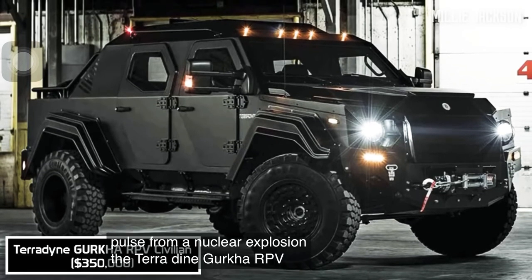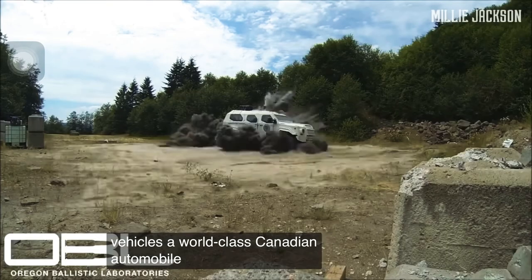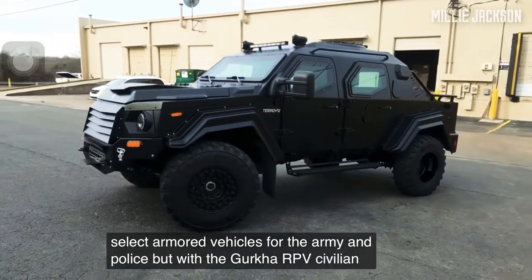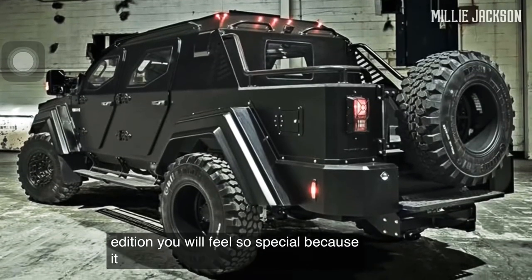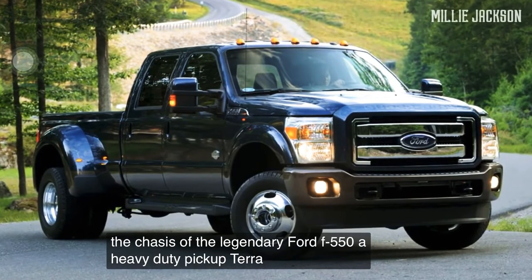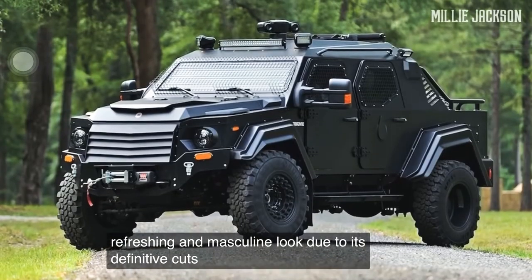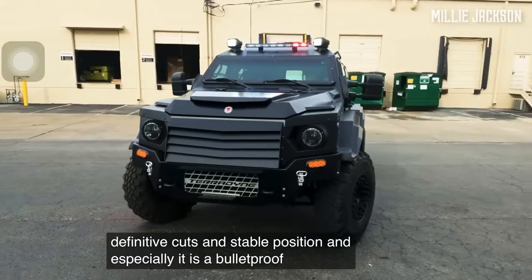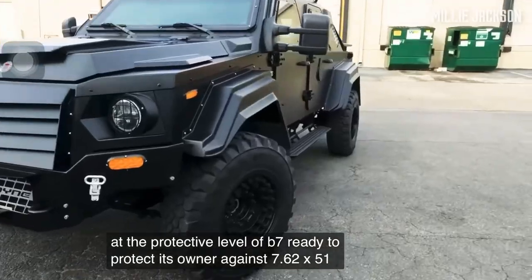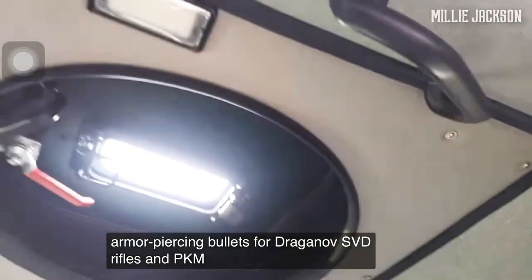The Teradyne Gurkha RPV Civilian Edition. Made by Teradyne Armored Vehicles, a world-class Canadian automobile manufacturer known for making select armored vehicles for the army and police, the Gurkha RPV Civilian Edition is now legal on the street. Based on the chassis of the legendary Ford F-550 heavy-duty pickup, Teradyne upgraded it with a refreshing and masculine look due to its definitive cuts and stable stance. It is bulletproof-armored at the protective level of B7, ready to protect its owner against 7.62x51mm bullets or even armor-piercing bullets for Dragunov SVD rifles and PKM machine guns.